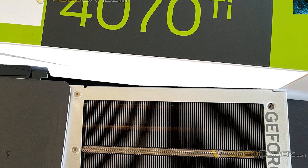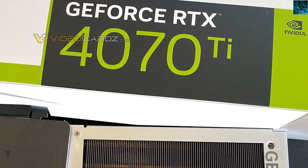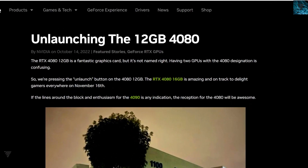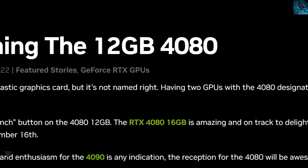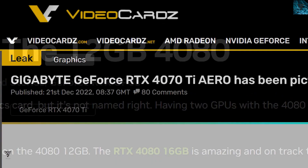Welcome back to the TechnoSurgeon YouTube channel. Today we have news regarding the RTX 4070 Ti. The RTX 4070 Ti is the 12GB variant of the RTX 4080, which Nvidia has scrapped, and they are going to release it as the 4070 Ti.